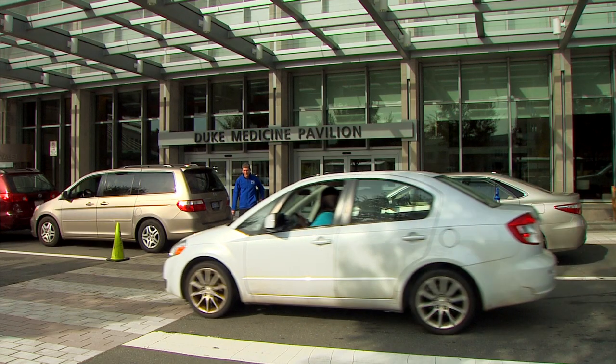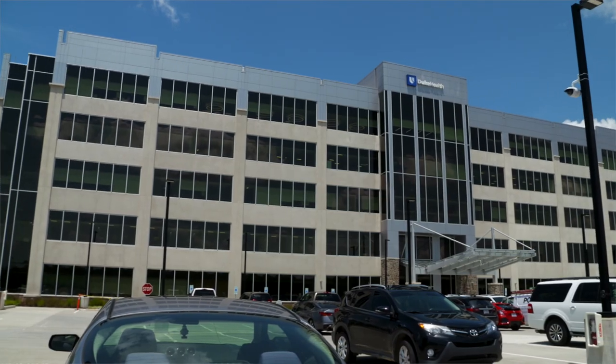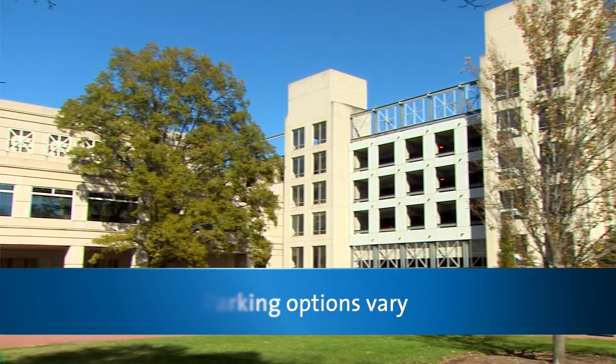With all of your pre-surgery screening and preparations done, your surgery day will finally arrive. Please come at the time and location given to you. Depending on the location of your surgery, parking options will vary. Please leave plenty of time to arrive safely.